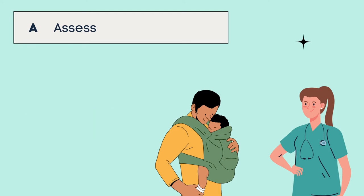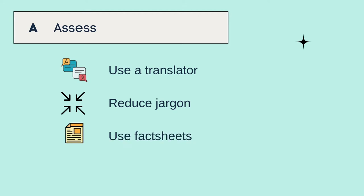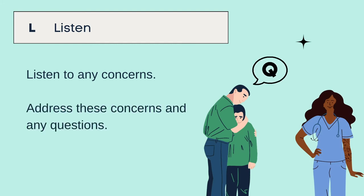If this is unsuccessful, consider using a translator if English is a barrier. Avoid jargon. Use fact sheets and engage a cultural officer or a relative when these are available. Listen to any concerns or questions they may have and address these.